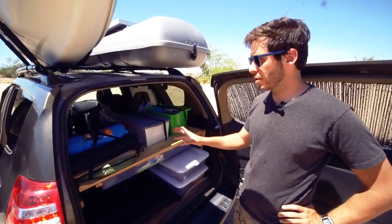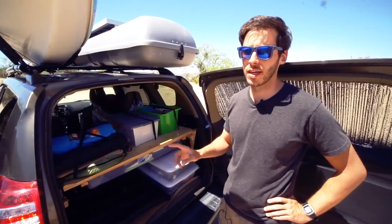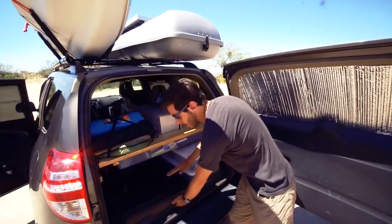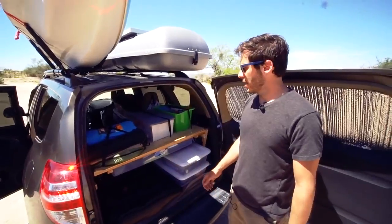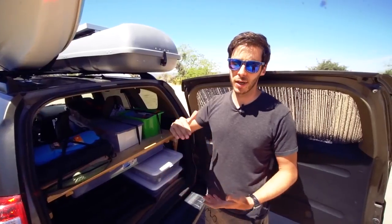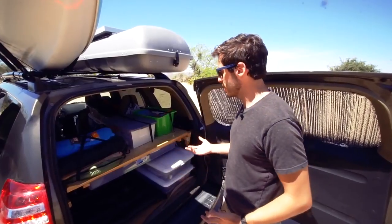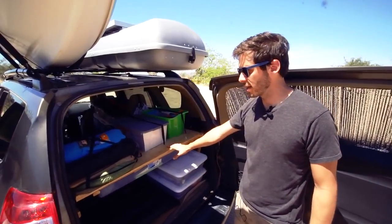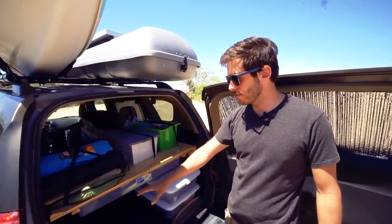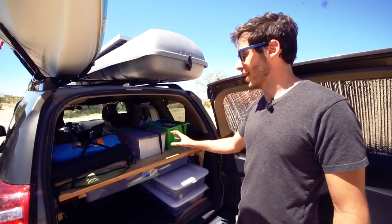There are really two ways to do storage in an SUV. First, you can build a platform with drawers — lots of storage, but it cuts into your headroom and you can't sit up. The option I like better is to build a shelf in the back. With a shelf, my legs fit underneath and I have plenty of storage space, but I can still sit up with plenty of headroom.